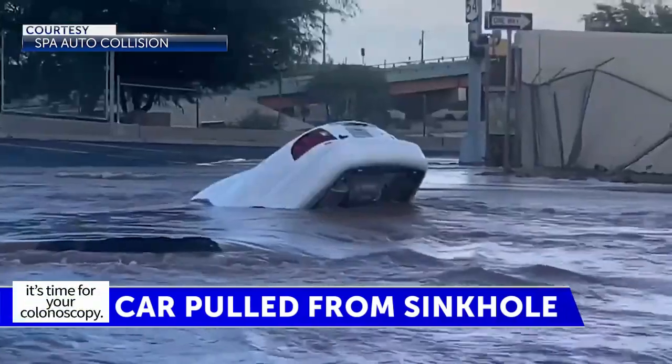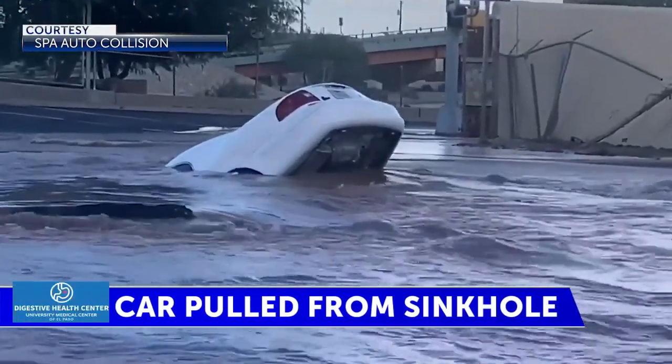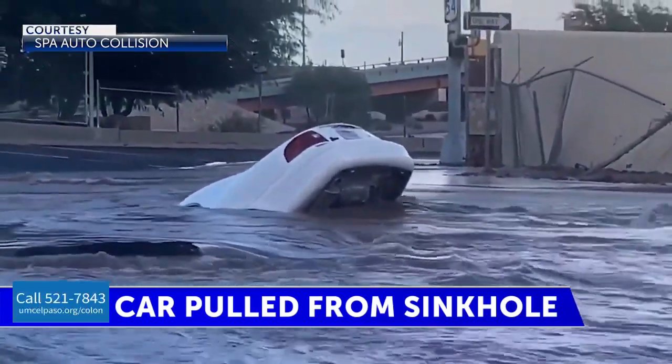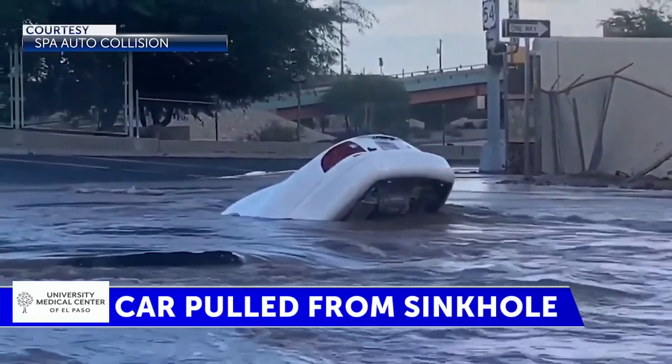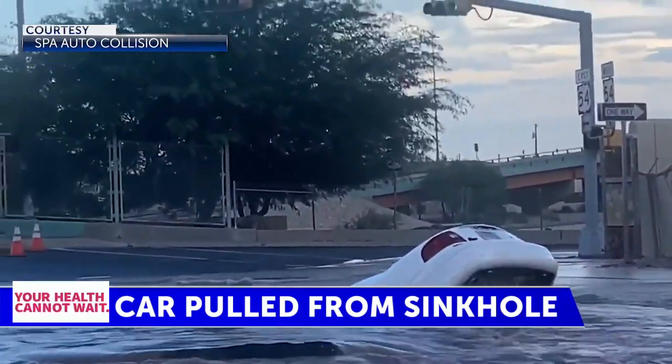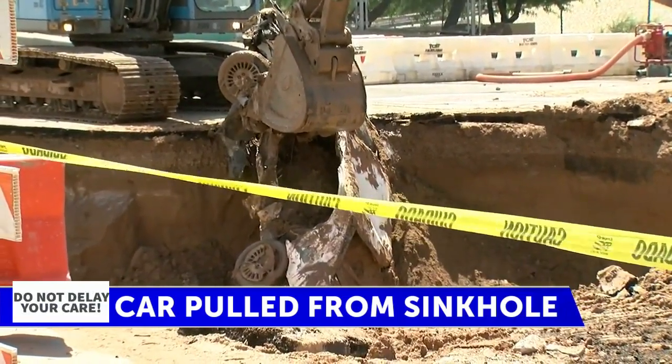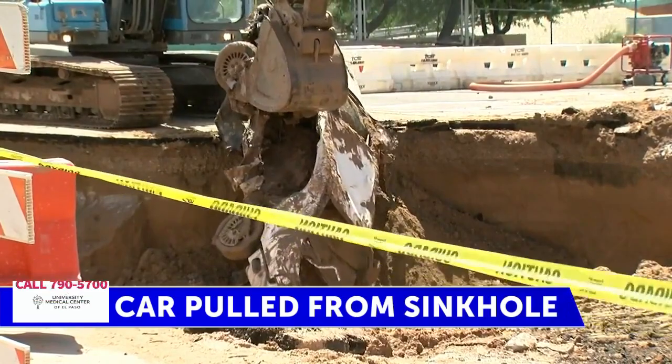A witness says there was no time for the woman to react, and that the road caved in beneath her before she could get to safety. The victim is 72-year-old Martha. Her daughter, Carla Hernandez, tells me that her mom is now safe and home resting, and she is thankful for those who acted quickly to save her life.